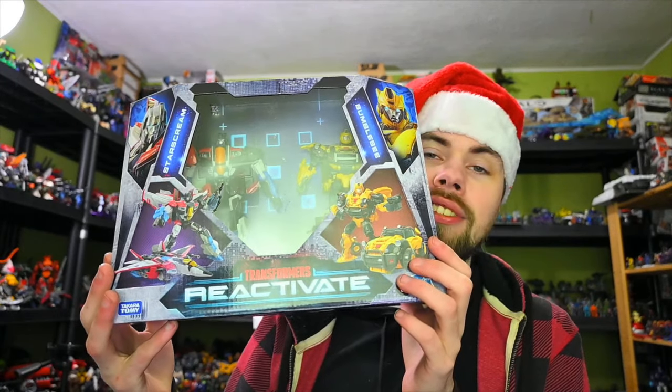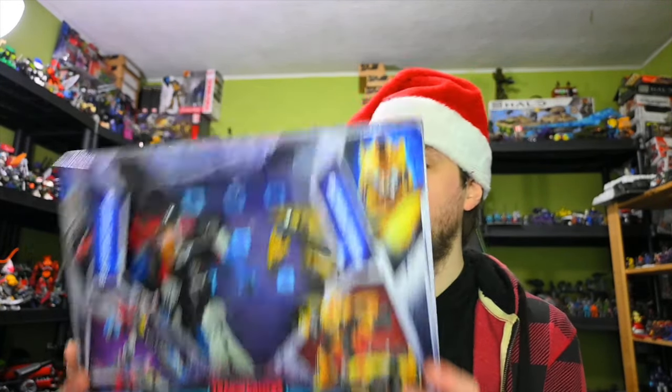Last but not least for this haul is the Transformers Reactivate Starscream and Bumblebee 2-pack. I might have to order the Optimus Prime and Soundwave, but for right now I've got these two and they look cool. I've heard a lot of good things about them, and they're going to be awesome to mess around with.